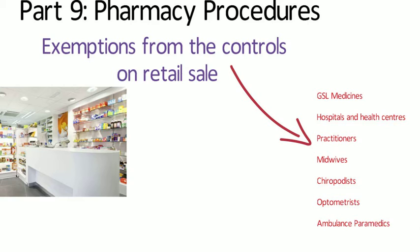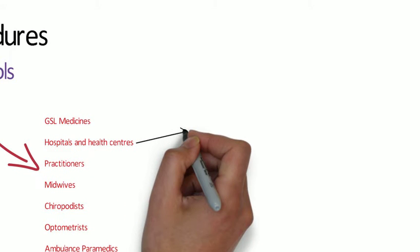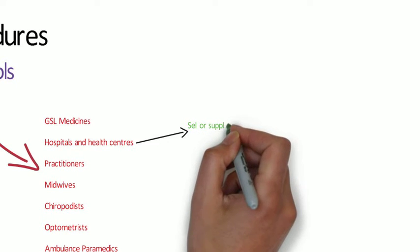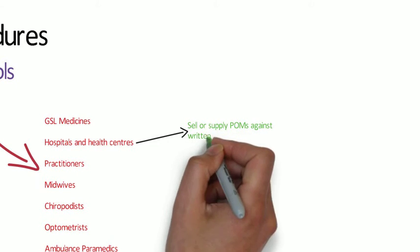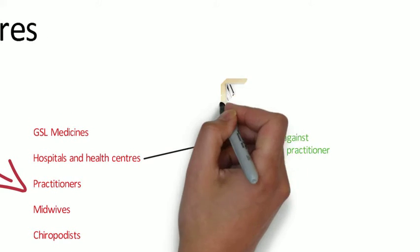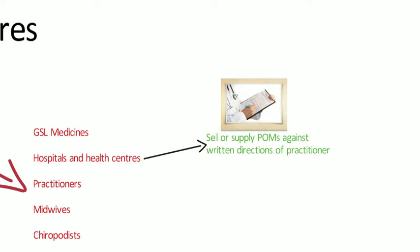Hospitals and health centres don't necessarily have to be registered pharmacies, although many hospitals do. They could not function if they can't supply or administer medications to patients. So these centres and hospitals can supply medicines to patients provided it's in the course of business of a hospital.